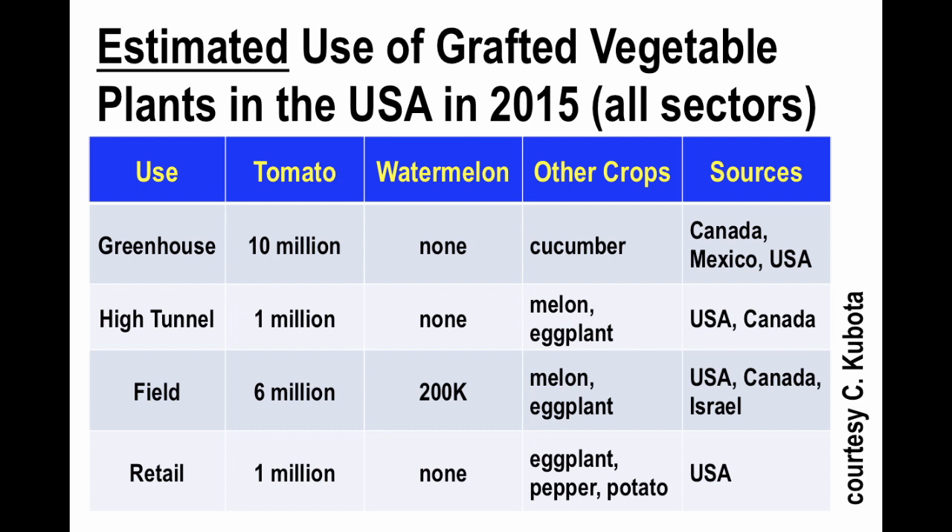These numbers were true as of 2015, but are out of touch with today's numbers, which are much larger — millions of grafted plants are being produced and used in the U.S. each year. This represents a business opportunity for propagators, particularly those who are willing to work with organic growers and can offer a product that would be certified organic, of course.